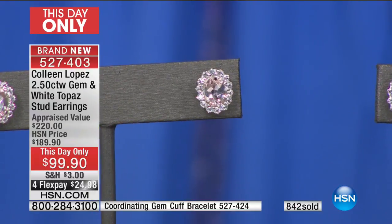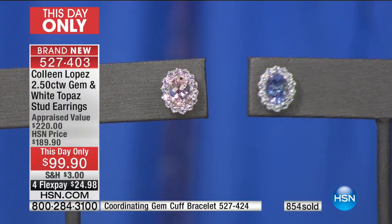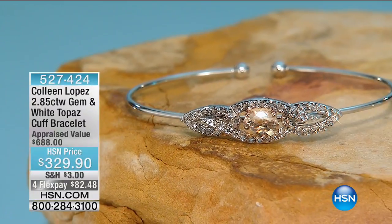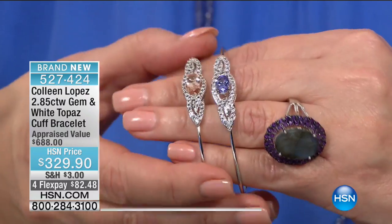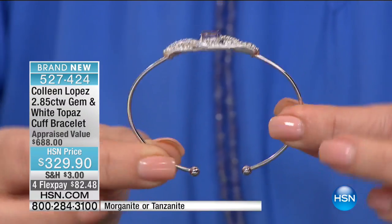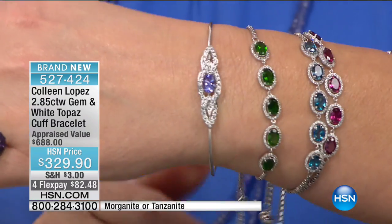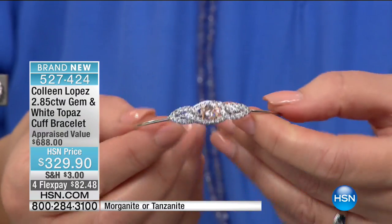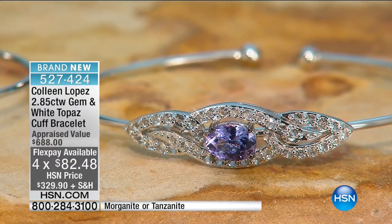Now, a couple things that will work back beautifully to this. There's a bracelet I've been wearing on my right wrist — I have to show you because it's the prettiest thing. We have it in both choices. It's on one of these flex silver bands, so it keeps its shape when you put it on — very sturdy and comfortable to wear. The front of this is gorgeous. It's $329.90 — that's the tanzanite. And then of course we also have it in genuine morganite. $329.90, four payments of $82.48. It flexes easy on, easy off. It's brand new, works back beautifully to your tanzanite wardrobe. Item number 527-424.